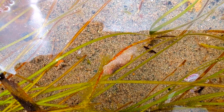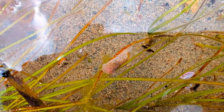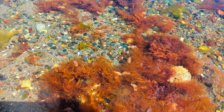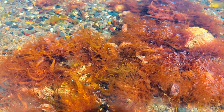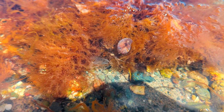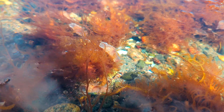They thrive in the low intertidal zones where the water meets the land in a dance of life. From the cold waters of Alaska to the warmer shores of Baja California Sur, Mexico, bubble snails make their presence known along the Pacific coastlines, a testament to their adaptability.